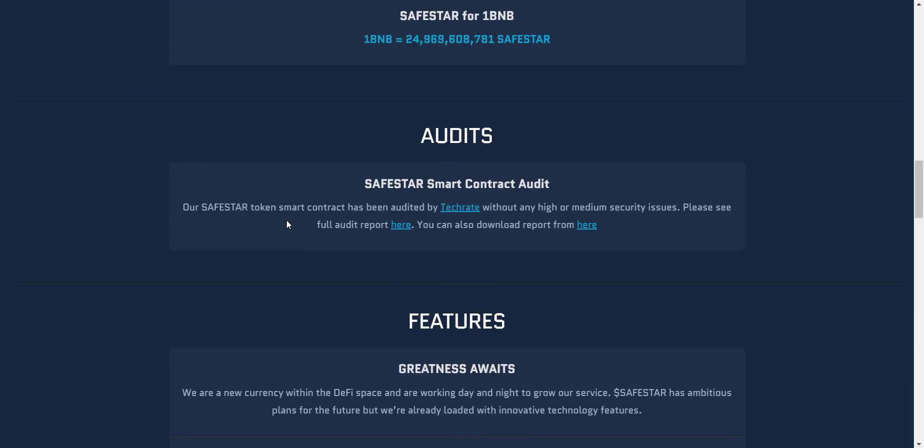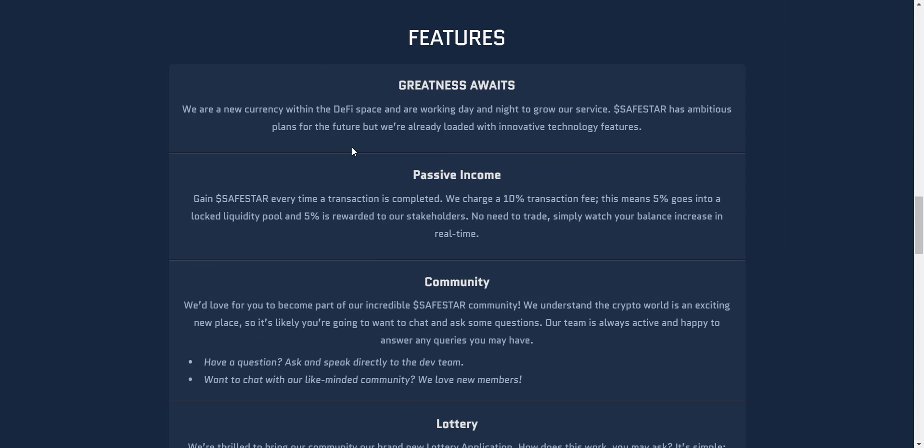Their smart contract is already audited by TechRate and you can see the detailed audit report from here. On SafeStar you can earn passive income — on every transaction they charge a 10% transaction fee, with 5% going into a locked liquidity pool and 5% rewarded to stakeholders. No need to trade; simply watch your balance increase in real time.